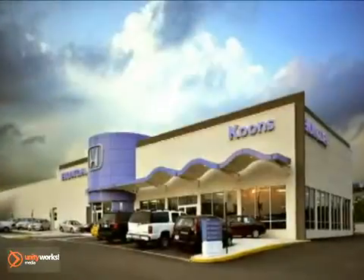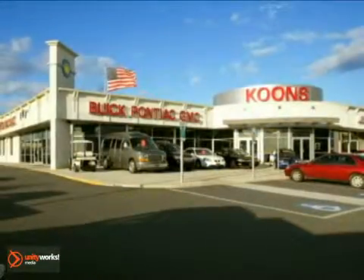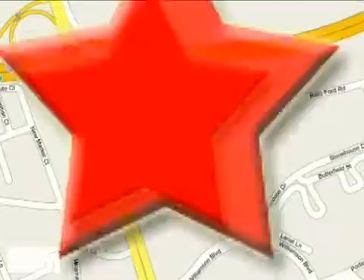Stop in today and see for yourself why our customers keep coming back to experience the Kuhns difference today. Joyce Kuhns Honda Buick GMC, conveniently located at Route 66 and 234 in Manassas, Virginia.